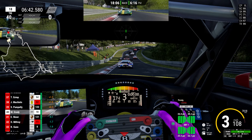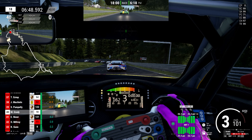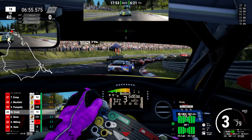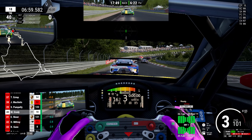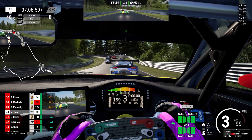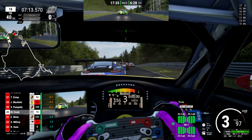We continue through this technical section towards YouTube Corner — very well known for its crashes in real life. A long train of cars. I know some streamers and content creators have done 100-car lobbies; imagine seeing 100 cars come through here — it would be biblical. I'm looking forward to doing an endurance race here with a multi-class grid of GT3, GT4, maybe Porsche Cup in there as well, or even GT2.